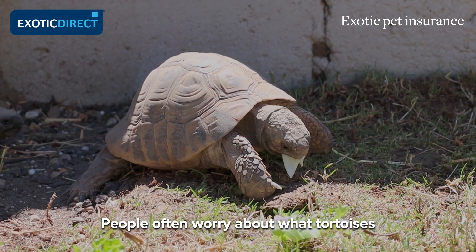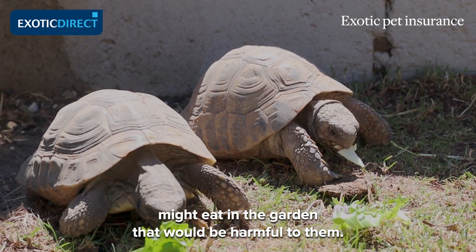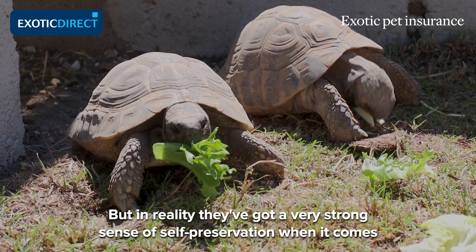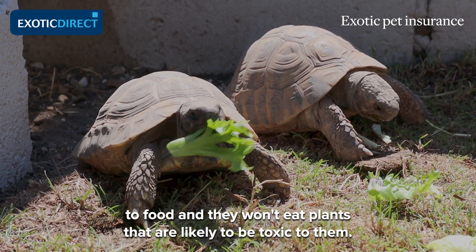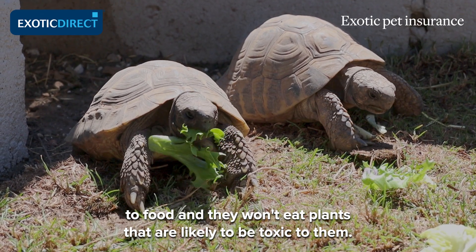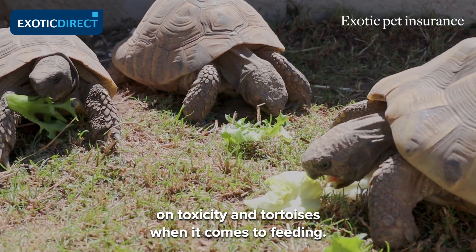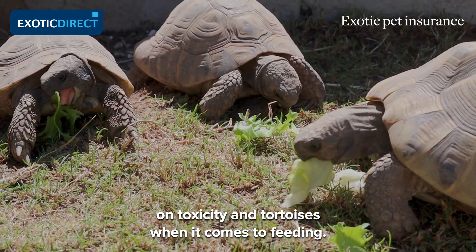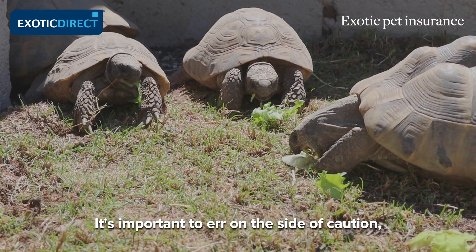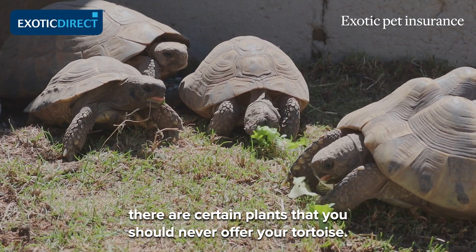People often worry about what tortoises might eat in the garden that would be harmful to them, but in reality they've got a very strong sense of self-preservation when it comes to food and they won't eat plants that are likely to be toxic to them. There's been very little work carried out on toxicity and tortoises when it comes to feeding, so it's important to err on the side of caution.